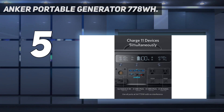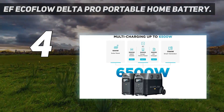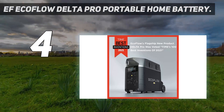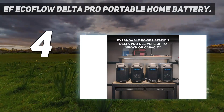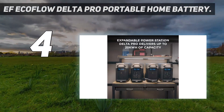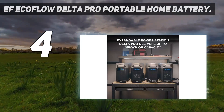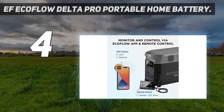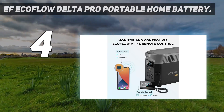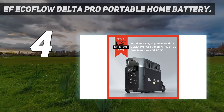Coming in at number four: the EcoFlow Delta Pro portable home battery. If you're looking for a solar generator capable of powering your whole home in the event of a power outage, the EcoFlow Delta Pro stands apart from the pack thanks to its unrivaled power and output capacity. The Delta Pro alone packs a 3,600Wh wallop, and you can expand that to 25,000Wh by chaining it to extra EcoFlow batteries and generators — that's a ton of power, sufficient to power an entire house worth of electronics when you need it.